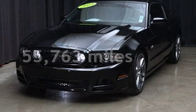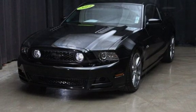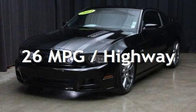This Ford has less than 56,000 miles on the odometer. Estimated fuel economy for this vehicle is 15 miles per gallon in the city and 26 miles per gallon on the highway.